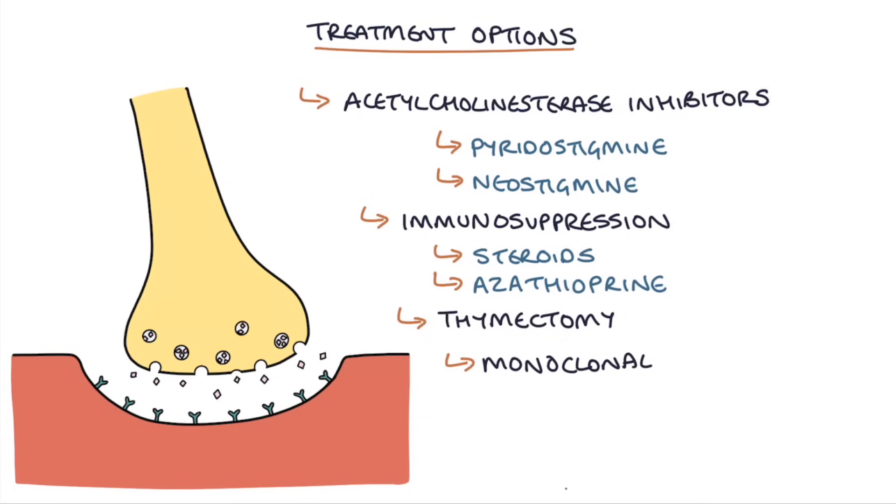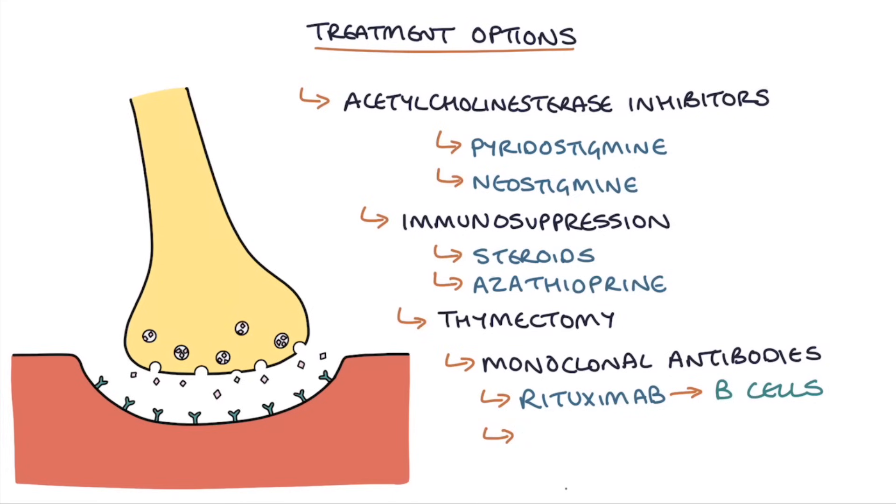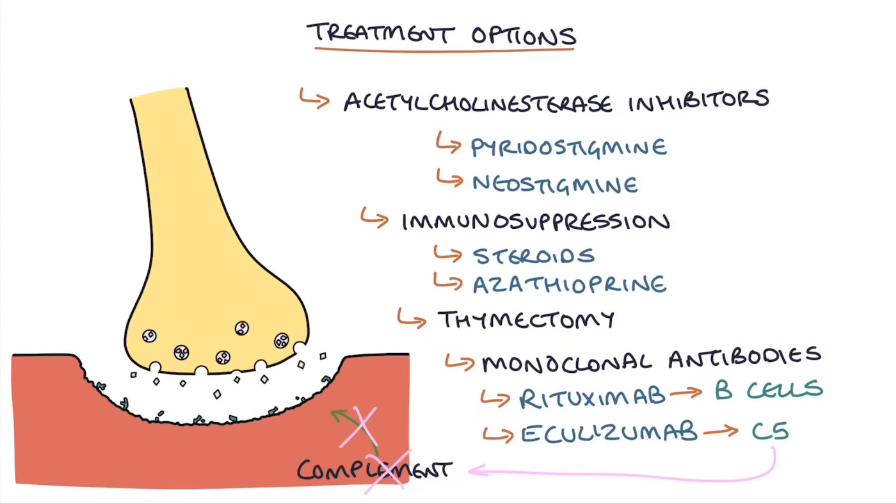There are also monoclonal antibody options. Rituximab targets B cells and, by destroying them, reduces antibody production; it is available on the NHS if standard treatment isn't effective and certain criteria are met. Eculizumab is a monoclonal antibody that targets complement protein C5, potentially preventing the complement activation caused by acetylcholine receptor antibodies and preventing destruction of the acetylcholine receptors. There is ongoing debate about whether the evidence is strong enough to offer eculizumab on the NHS, and it is not currently recommended by NICE.